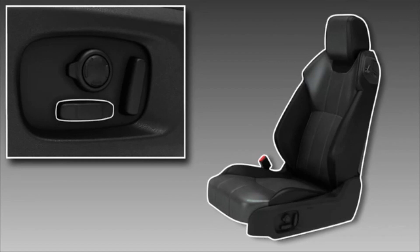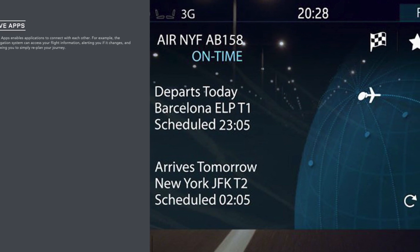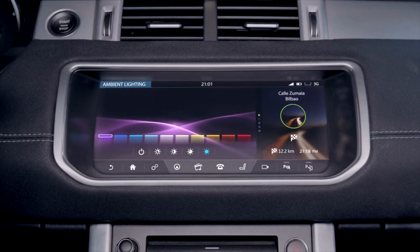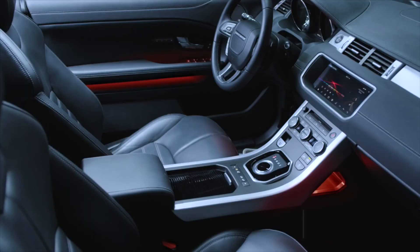Live services provide a range of up-to-the-minute information, including news, weather, local fuel prices, and flight tracking. HSE Dynamic models feature, as standard, configurable mood lighting which is controlled via the vehicle's touchscreen, with a choice of 10 colors available. The brightness of the mood lighting is also configurable, and a stealth setting is available to reduce cabin illumination to a minimum.